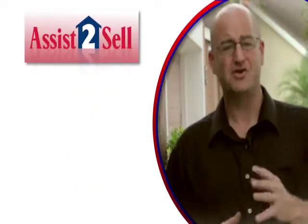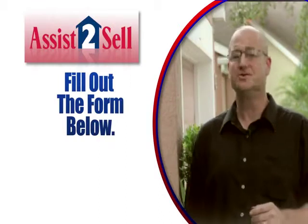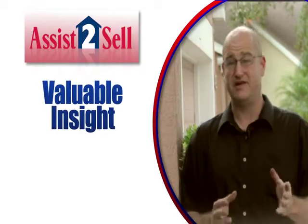Just fill out the form below or give us a call and we'll email you this detailed report. If you like, we can also schedule a visit to your home. This allows us to provide you valuable insight into the selling process.